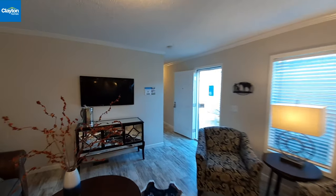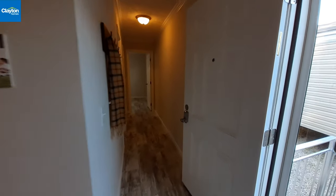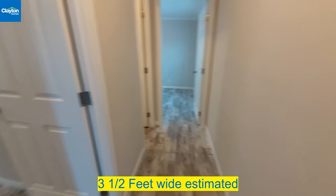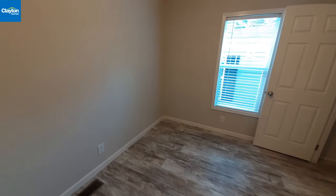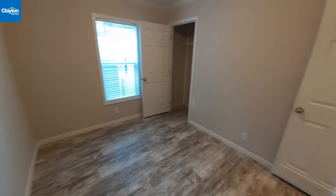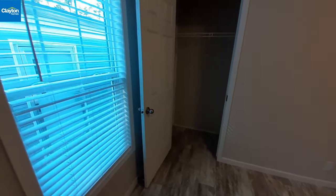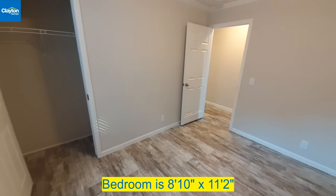Now let's head down to check out the kids' rooms. The hallway isn't narrow at all — it feels pretty wide as you walk down it. Here's bedroom number one. It's not as small as some other single-wide front bedrooms, but it's not as large as some others I've filmed where they went out of their way to make the room a good size.